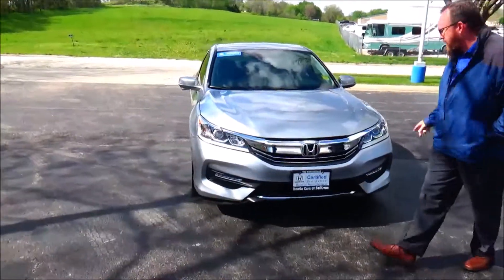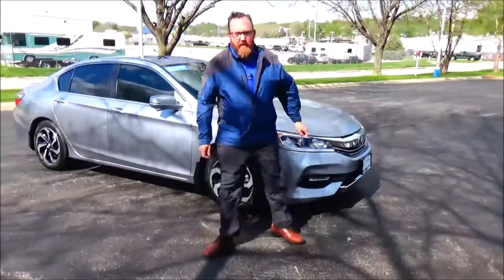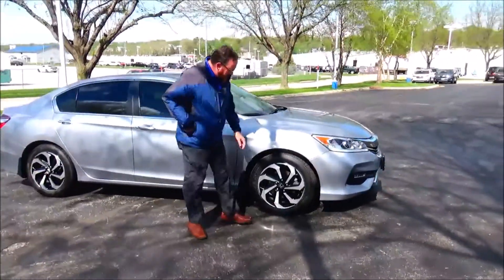5 mile an hour bumpers front and back, Gromac extended grille and bumper, LED style fog lights, Lexan covered wraparound headlights, 17 inch multi-spoke alloy wheel.